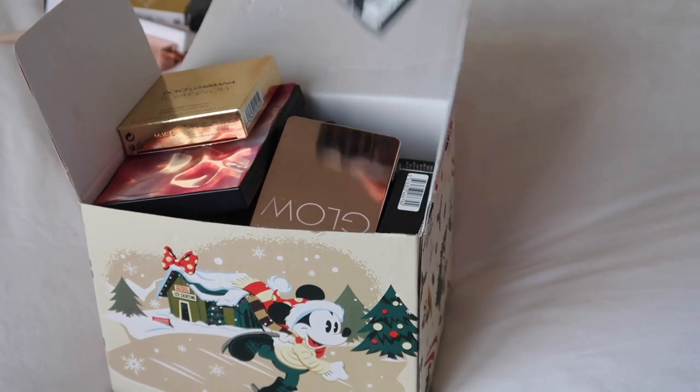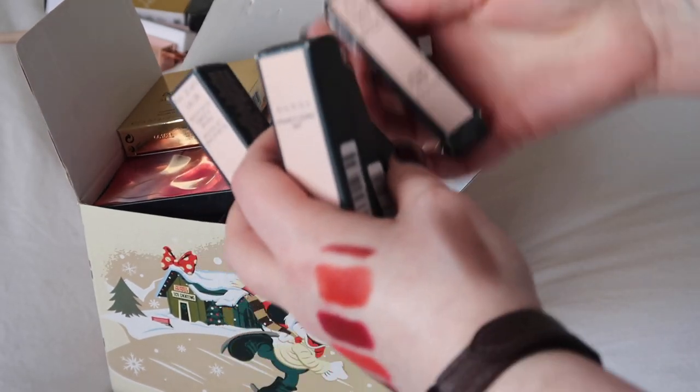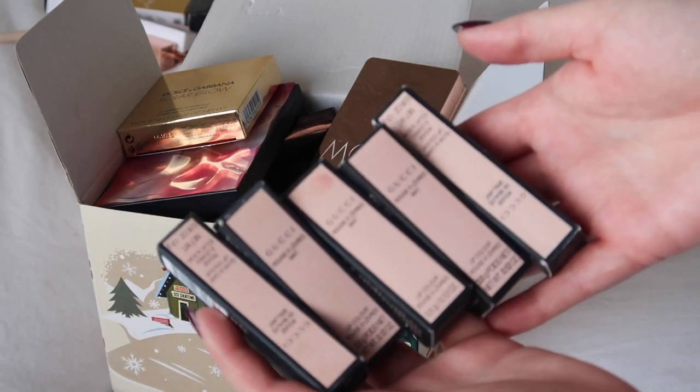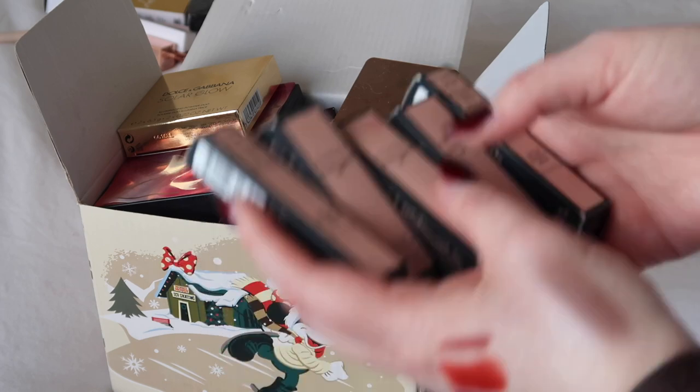I definitely won't be decluttering my multiple Gucci lipsticks that I have been wearing. Obviously these are all still in the box. I still love all of these — definitely 100% keeping them.